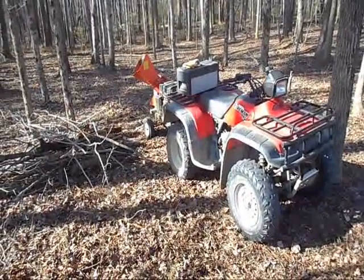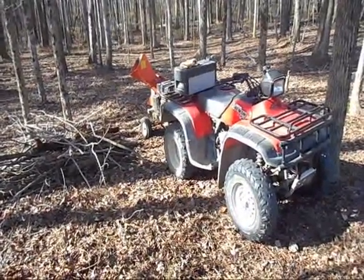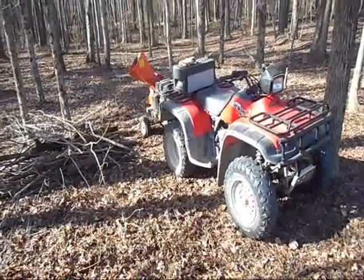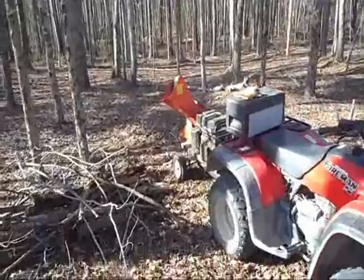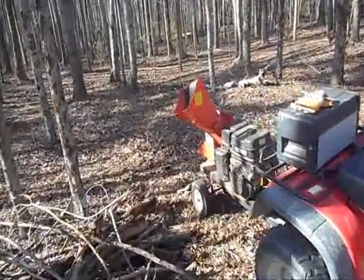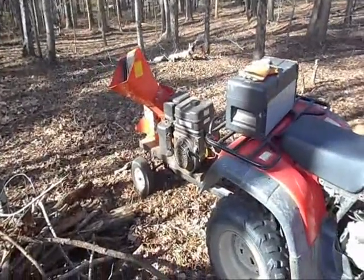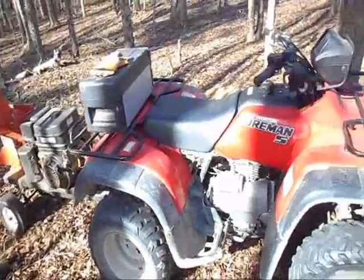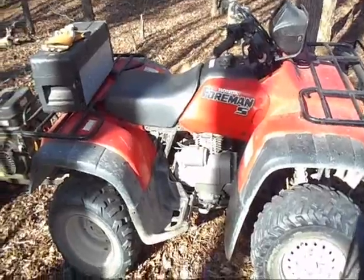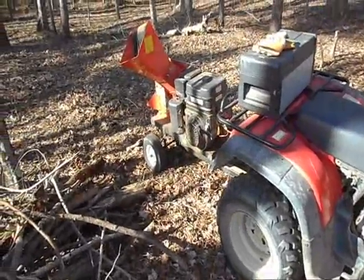I am so happy to have my ATV back running good. Where I can get out here in the forest with different tools on this thing and do some clean up work — it's a very useful thing. Not just a toy, a very useful thing.